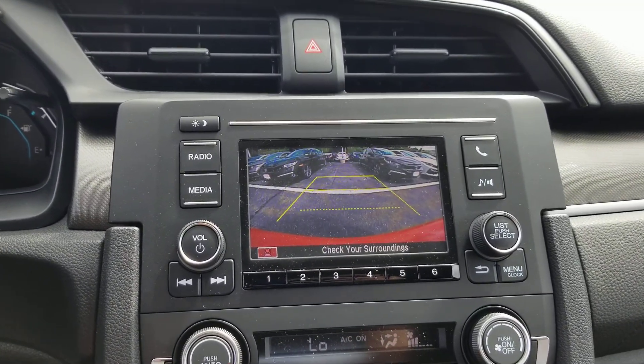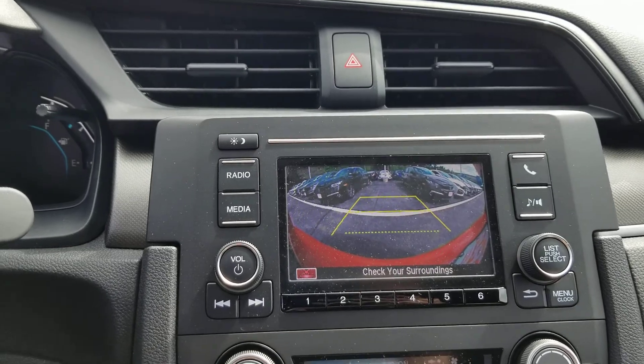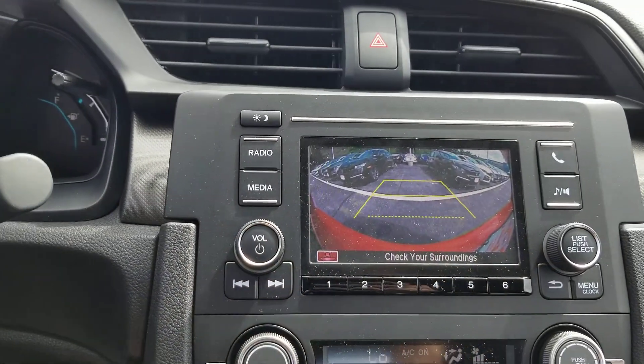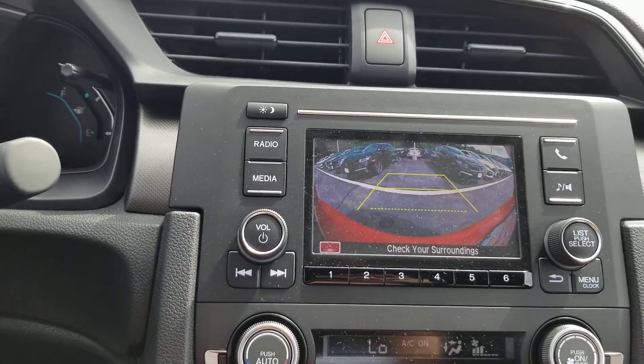You've got a three-way backup camera, so when you are in reverse, hit the button over here and this will give you three different viewing angles. The dotted line is a good reference point when you're backing up — put it on the curb so that you have room to open the trunk and get access to the car.